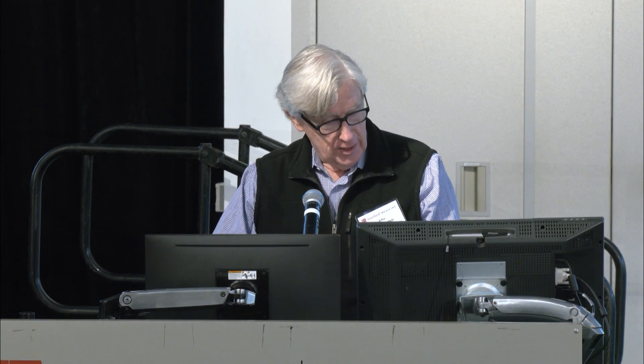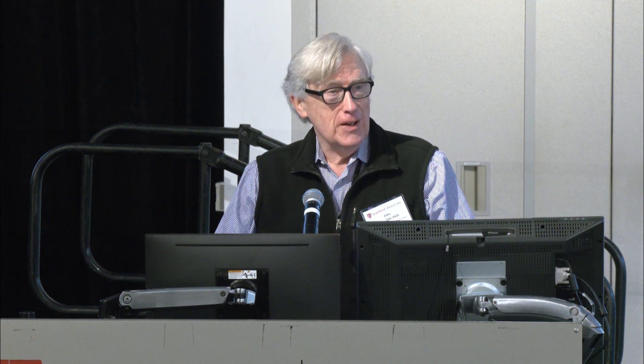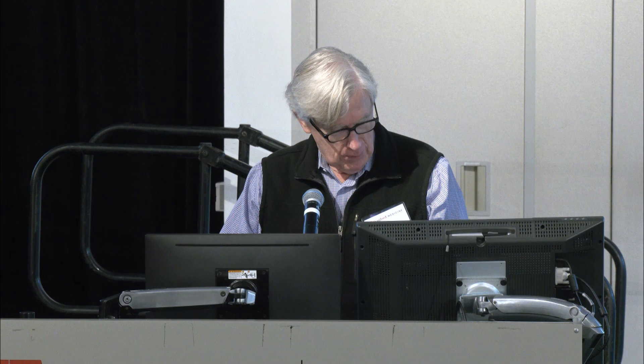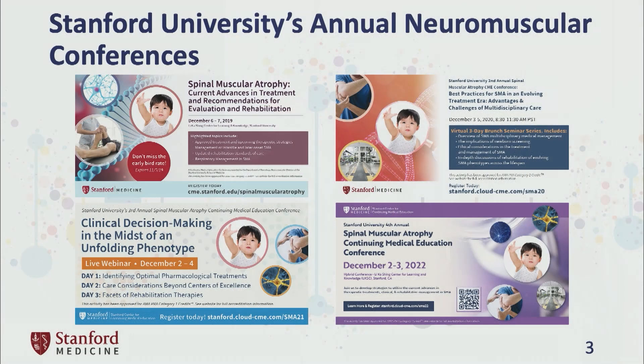We're situated here in Northern California, and thankfully we had a nice rain yesterday — the air is very clean, and the weather today should be quite sunny. This is our fifth of these conferences, and we continue to adapt the curriculum to try to meet what we think are the current needs and interests of the community.